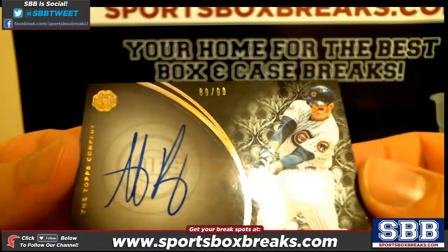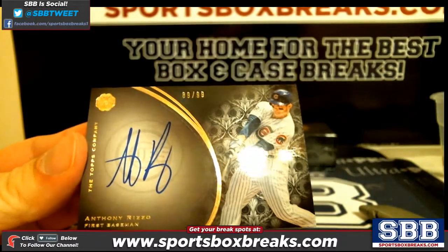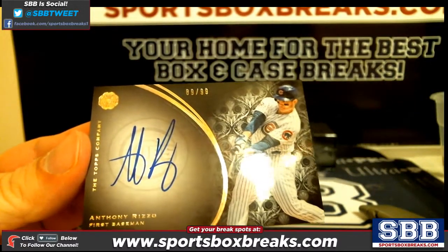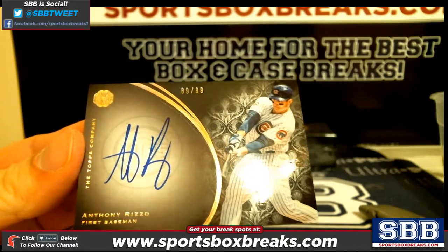How about an Anthony Rizzo? 89 out of 99. Rizzo, 89 out of 99. Very nice.